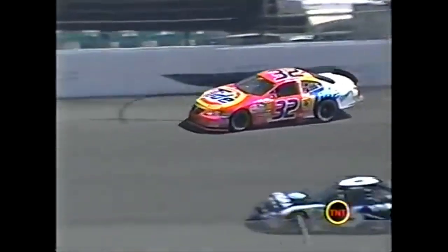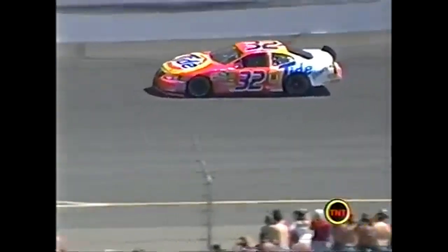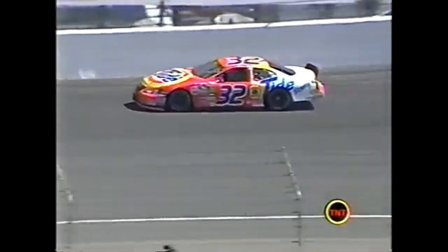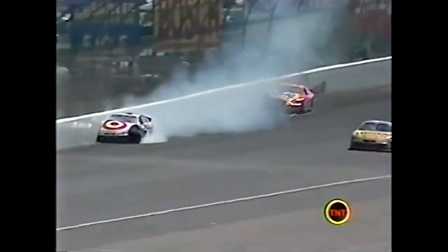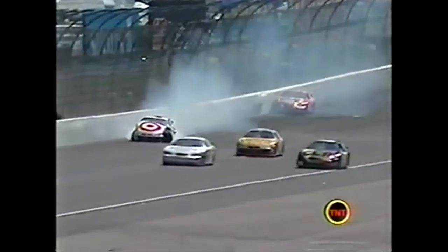He came off the wall and then turned back - oh man! He launched that 41 car right into the wall. The right front wheel was turned to the right so it looks like he may have bent something in the steering - that's why he was going back up the racetrack.